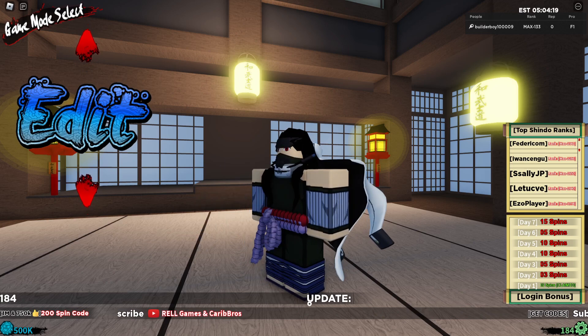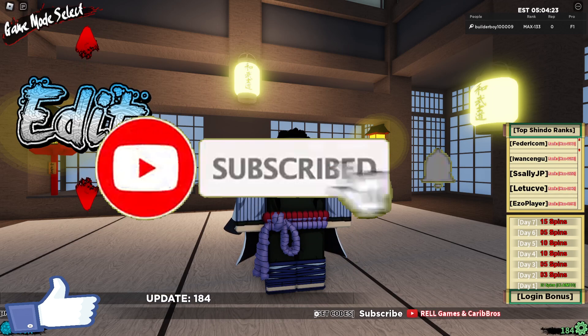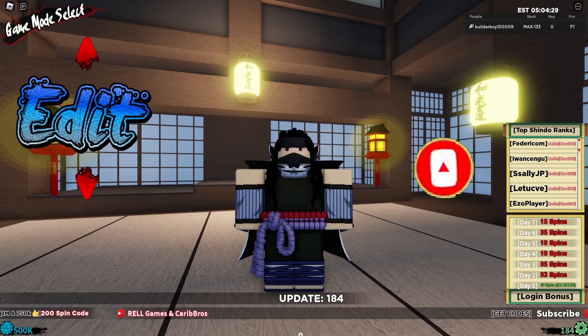That's pretty much it for this video. If you learned something, make sure to like, subscribe, and turn on post notification bell for more videos like this. As always, thank you for watching and see you in the next video — peace out.